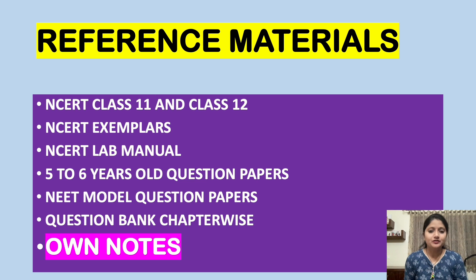Now let's look at the reference materials you should use to score 320 plus. First and foremost is NCERT Class 11 and Class 12. You might be referring to any number of books or materials, but trust me — NCERT is the best material. Go for any material, no problem at all, but first be perfect with the NCERT Class 11 and Class 12 textbooks. Only once you are well-versed with NCERT should you pick up any other material.